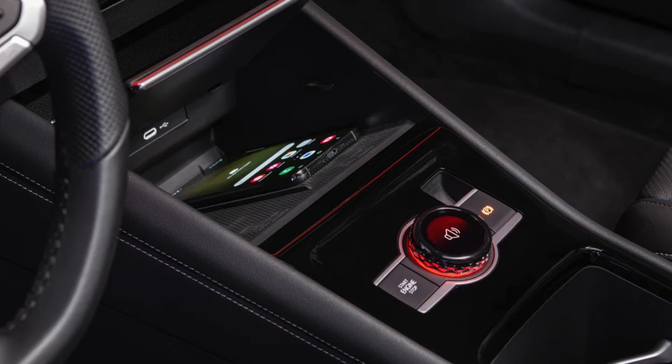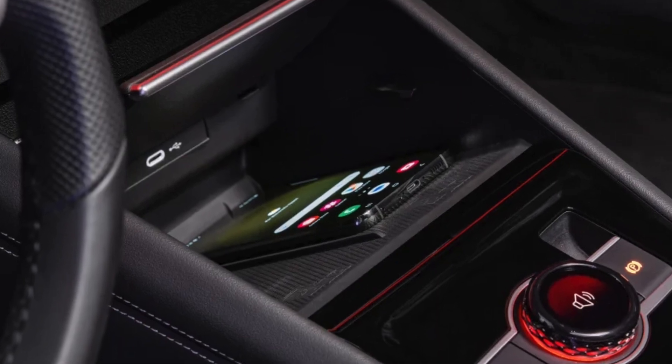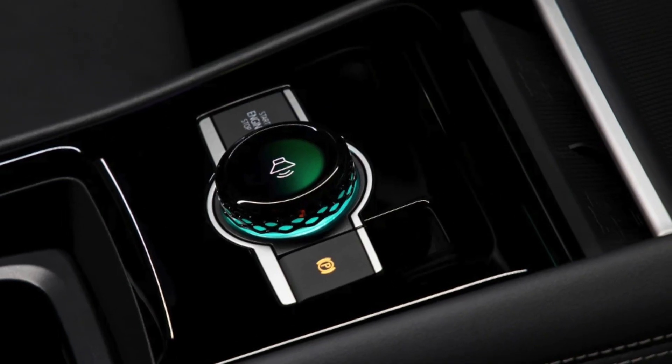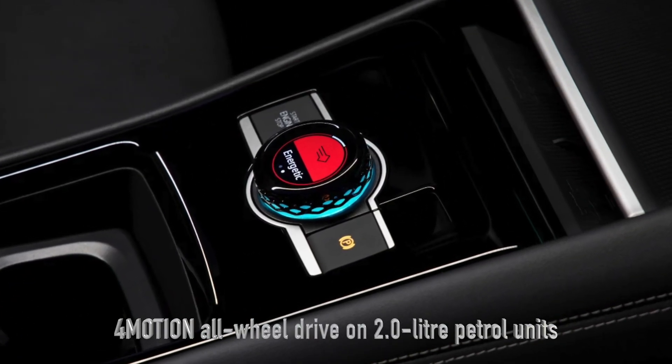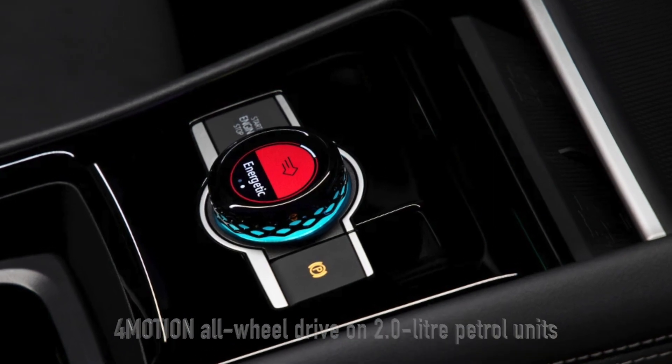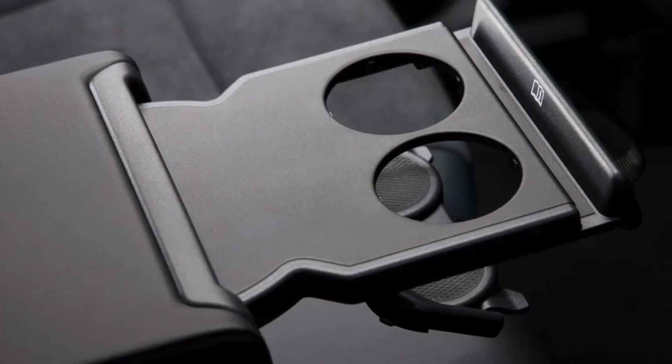Under the hood, the Tiguan doesn't disappoint. The lineup includes two mild hybrid petrol engines and a turbocharged diesel, all paired with a 7-speed automatic transmission. For those seeking more adventure, 4Motion all-wheel drive will be available with the two 2.0-liter petrol units later in the year.